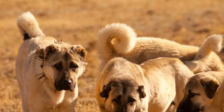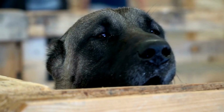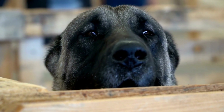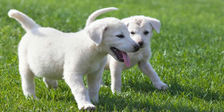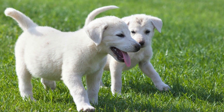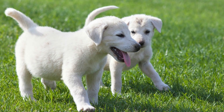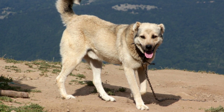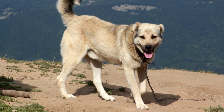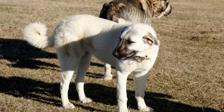Cangal dogs have become increasingly popular all around the world due to their unique characteristics and impressive capabilities. They are known for their exceptional guardianship, loyalty, and strong protective instincts. However, one question that often arises among Cangal owners is how these dogs handle long car rides. In this article, we will explore this topic and provide insights into the best practices for transporting Cangal dogs for extended periods.